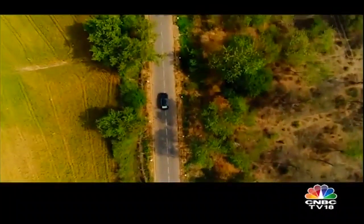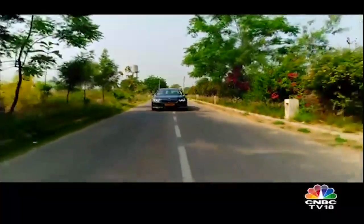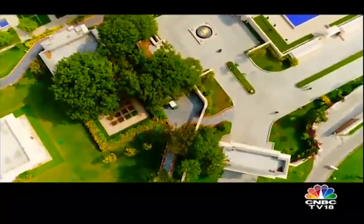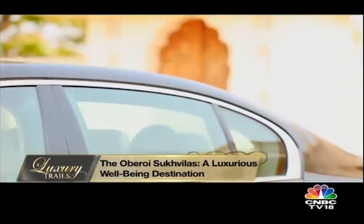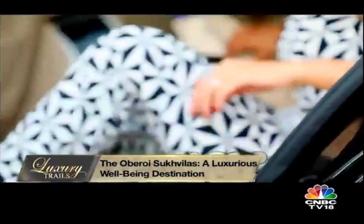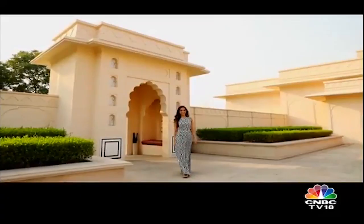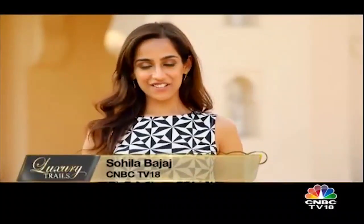Today I embark on a journey to the foothills of the Himalayas, 30 minutes from Chandigarh, in search of my personal haven. And that brings me here to start my journey towards detox and de-stress. Join me as I indulge in luxury and wellness at the Oberoi Sukhvilas Resort & Spa.